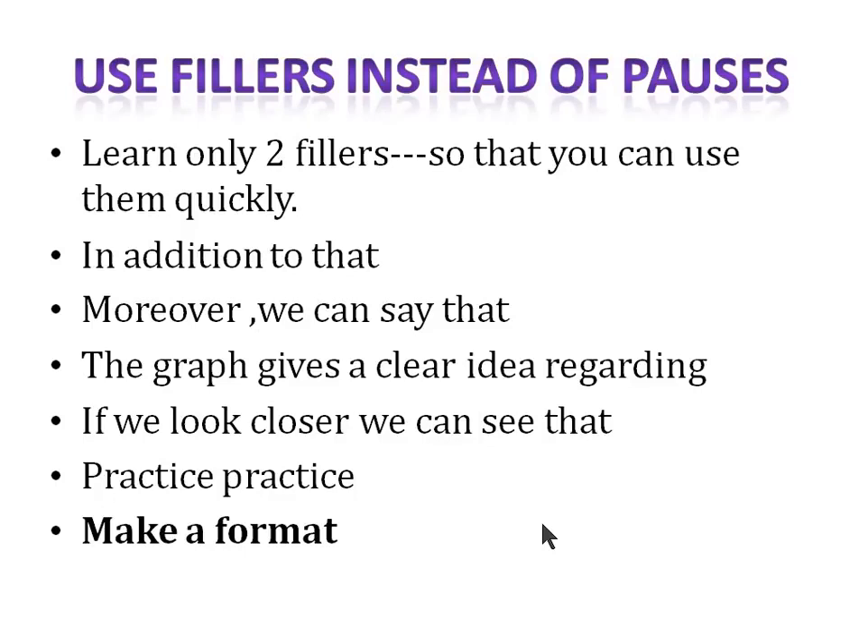Continue the format by covering maximum and minimum values, trends, and key changes. Similarly, for pie charts, you can start with the maximum figure, then the minimum, then the middle figures. These formats help you stay structured. In my next videos I'll be dealing with each subsection of speaking and showing how to make a format for every section.